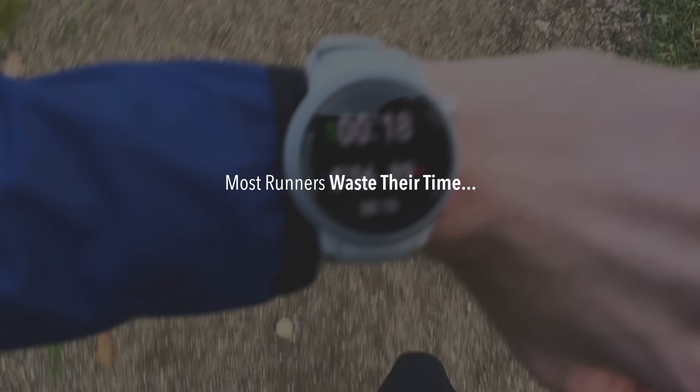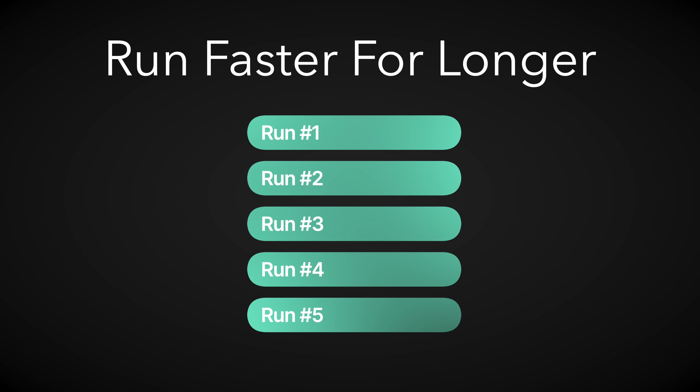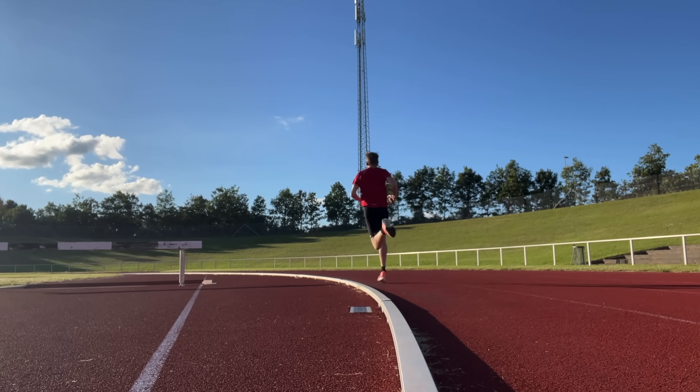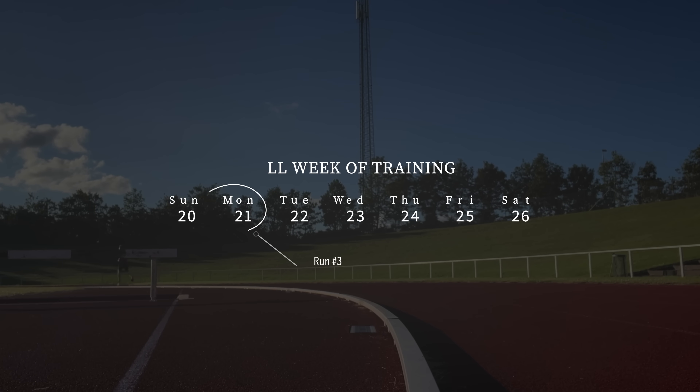Most runners waste their time on the wrong training, but research shows there are five runs that actually make you faster. In this video, I'll break them down, explain why they work, and at the end, I'll show you exactly how to fit them into a full week of training.